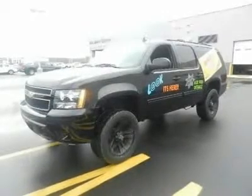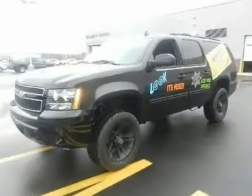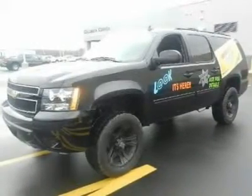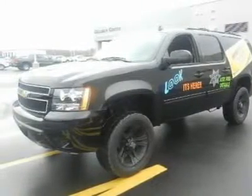With a price tag at $39,960, the Chevrolet Suburban will not last long. This vehicle is powered by a gas V8 6.0L-366 engine with an automatic transmission and 4WD.